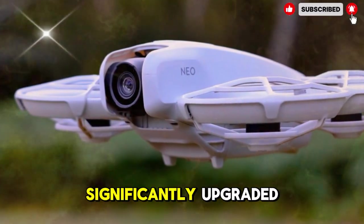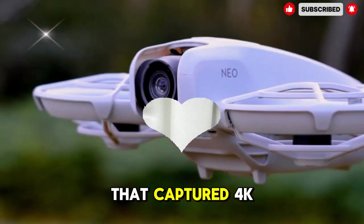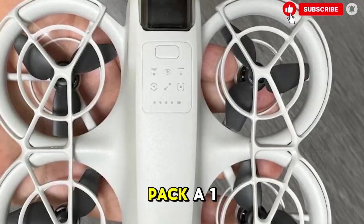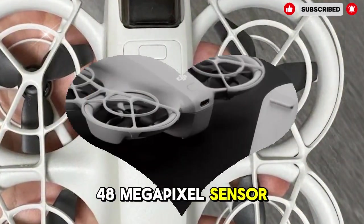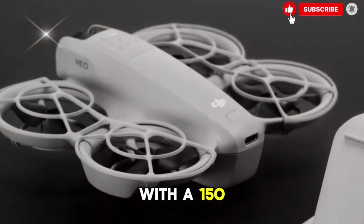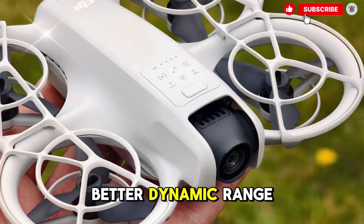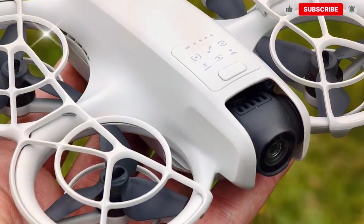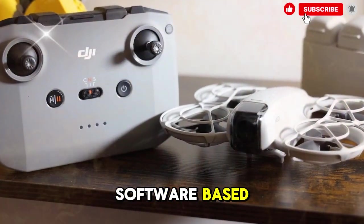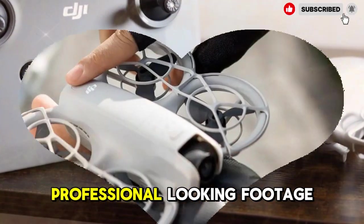The camera system will also be significantly upgraded. The first-generation model used a 1/2-inch 12-megapixel sensor that captured 4K video at 30fps, which was decent but limited. The NEO 2 is rumored to pack a 1/1.3-inch 48-megapixel sensor — the same size found in DJI's Flip series — capable of recording 4K at 60fps with a 150 Mbps bitrate. This should result in sharper details, better dynamic range, and much improved low-light performance. Even though the gimbal will likely remain a single-axis system to keep the weight low, the software-based electronic image stabilization will be stronger and more refined, providing smooth, professional-looking footage.